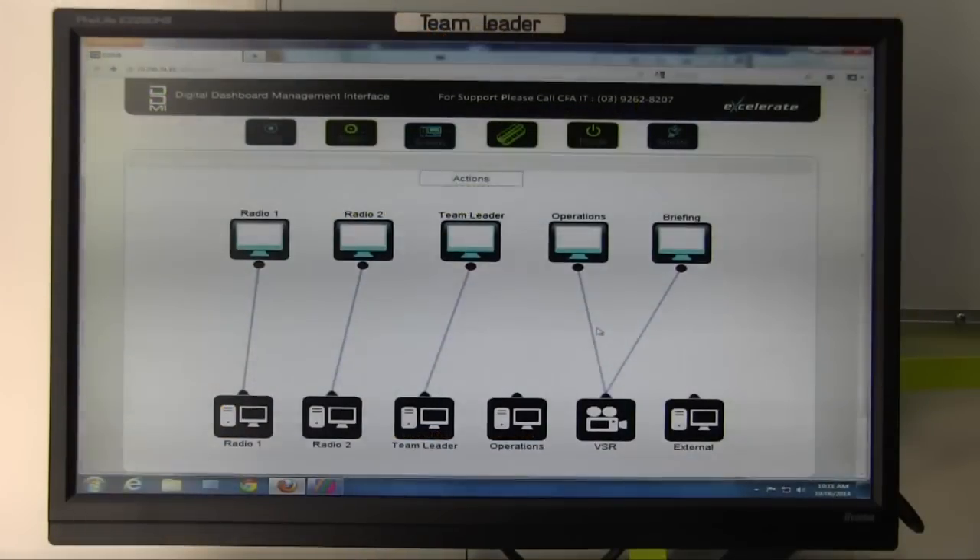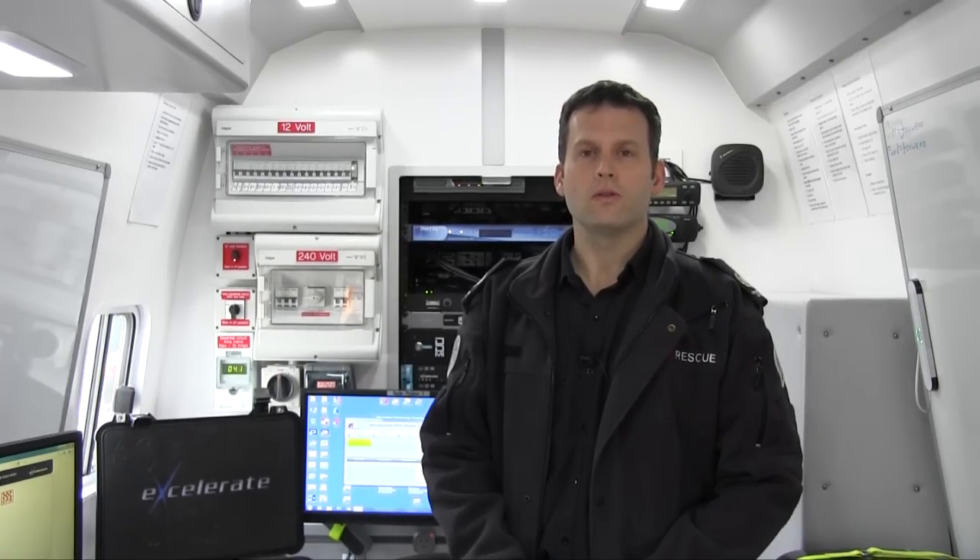That allows the flow of information efficiently between our LCFs, our local command facilities, our ICCs and then into our state control centres as well. It's very important that we have this ability to have seamless communication as it provides situational awareness to all levels of the command structure.